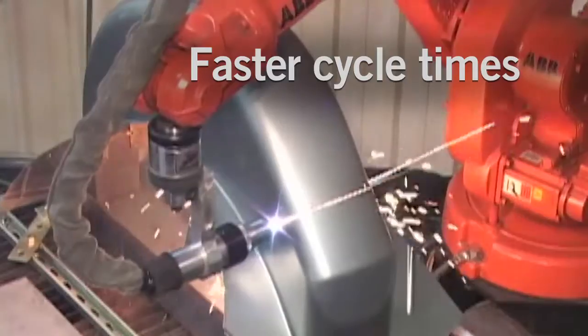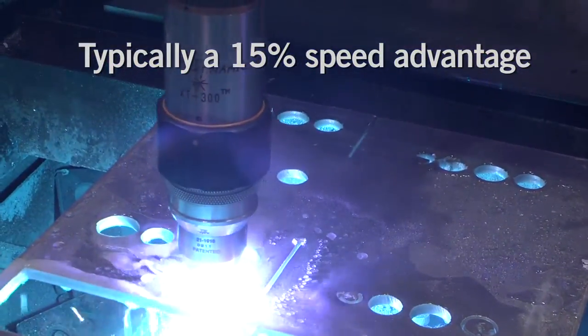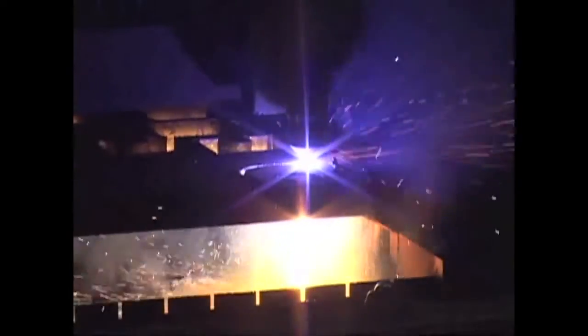Faster cycle times — typically a 15% speed advantage. Excellent cut quality, ISO class 3 or better. The longest consumables life: up to 30% or more at high outputs.